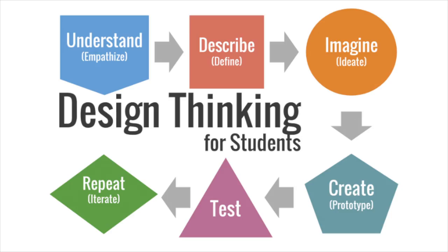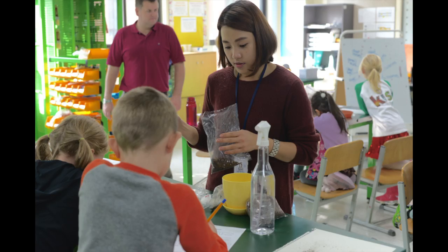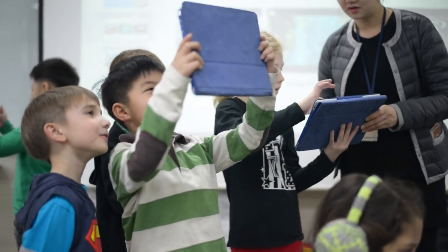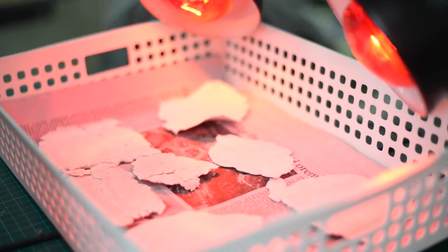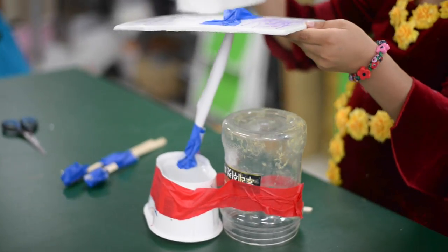Students used the design thinking process to develop ideas that the school could use to become environmentally friendly. In the empathize stage, students gained a deep understanding of the issue and its concepts. For example, students used 360 videos to experience different environments and see their animals and plants. They also experienced the difficulty of cleaning pollution and tried recycling firsthand by using broken down tissue to create recycled paper. And finally, they reused trash materials to create new tools and objects.